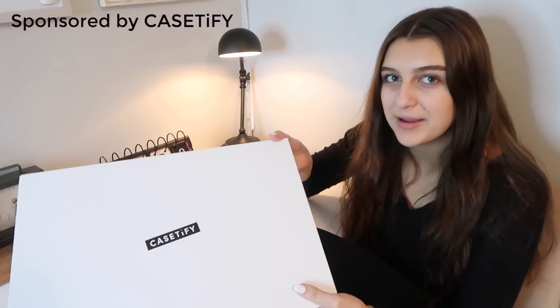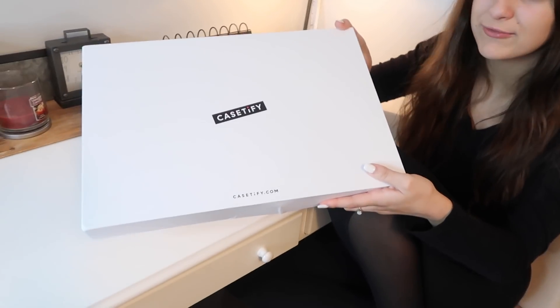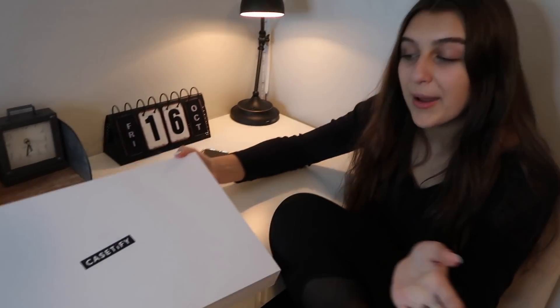Hi everyone, it's Carly Reese, and welcome back to my channel. Today I'm super excited because as of today you can start pre-ordering the iPhone 12, and to celebrate, today's video is sponsored by Casetify. They actually sent me this super cool box that's full of phone cases for the iPhone 12 — my mom looked in it but I haven't yet, and I'm super excited to open it up.